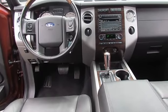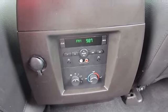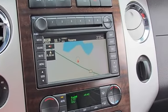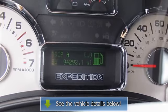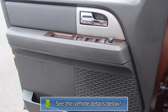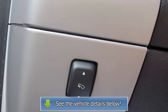Additional features include center floor console, front dual zone AC, front low-back perforated leather captain's chairs, heated door mirrors, heated front seats, memory seat, power adjustable pedals with memory, power door mirrors, power driver seat, power moonroof, power passenger seat, power windows, rear air conditioning, remote keyless entry, Sirius satellite radio, speed control, and steering wheel mounted AC controls.